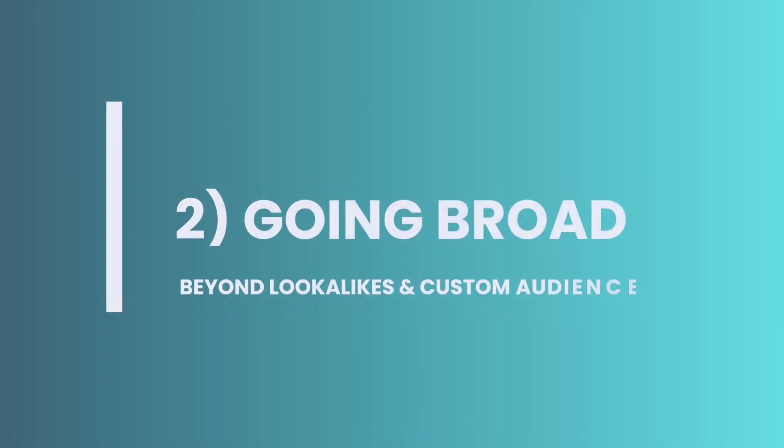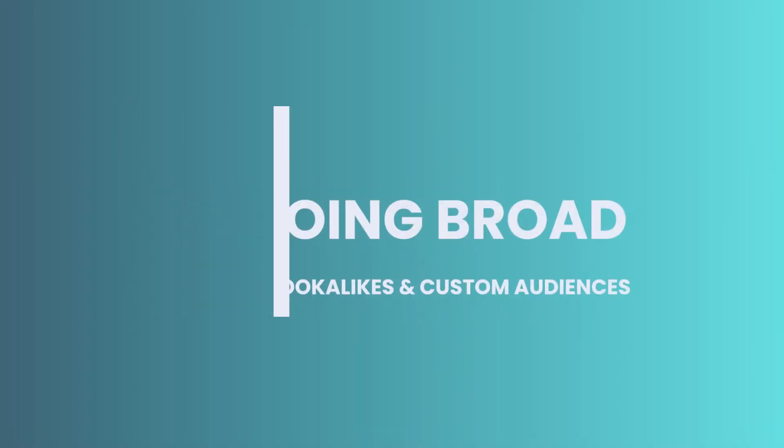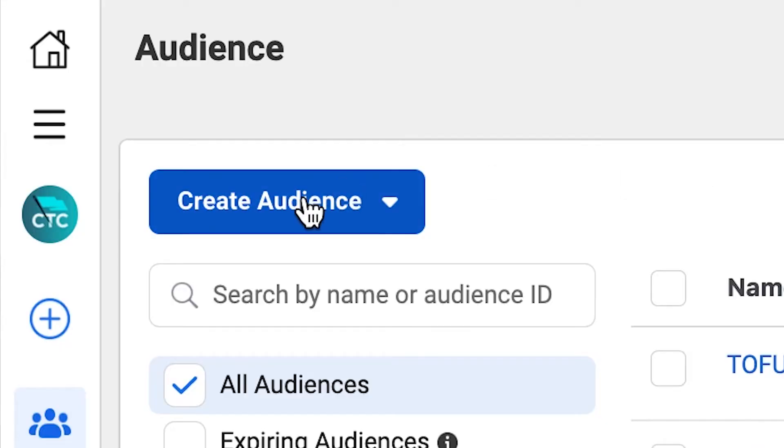These three ad sets could be driving toward one of those campaign categories that we mentioned, like a specific offer. The purpose of prospecting is to reach and convert as many qualified people as possible, but often brands can prevent the Facebook algorithm from working its magic by placing too many restraints on the targeting. This is where broad audiences come in — a lookalike audience that leans on Facebook to cast the widest net possible for your targeted audience.